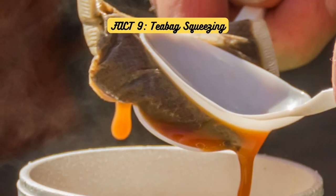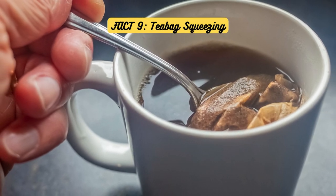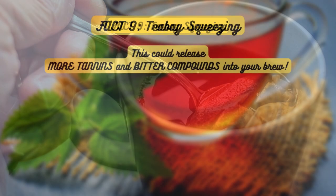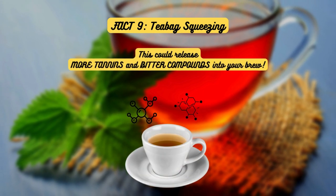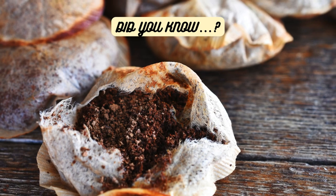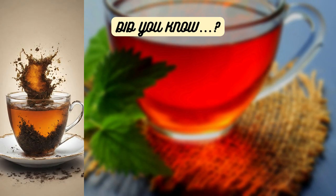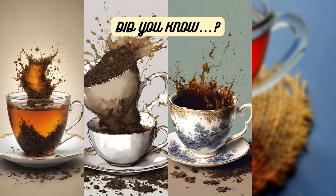Fact 9: Teabag Squeezing. Admit it — we've all been guilty of squeezing every last drop of tea from our teabags. But did you know that this innocent habit could release more tannins and bitter compounds into your brew? Over-squeezing teabags can also cause them to break apart, leading to a mess in your cup and potentially swallowing loose tea leaves.